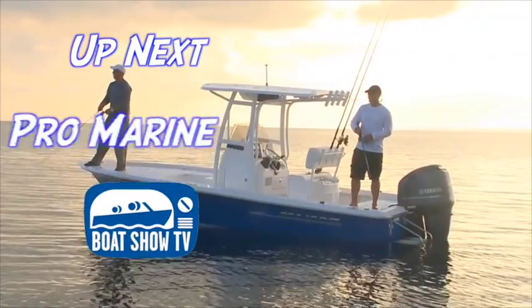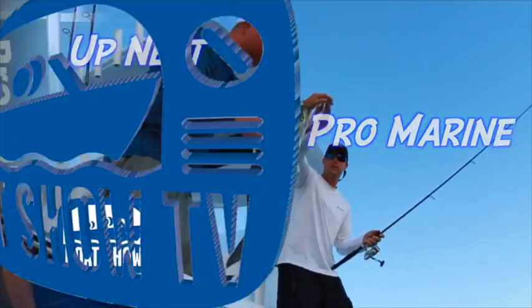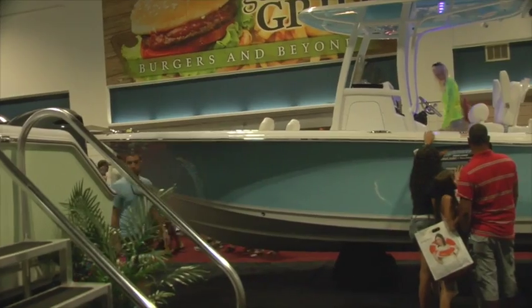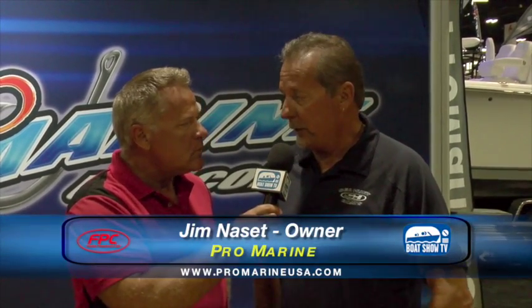Up next here on Boat Show TV, it's time to visit the folks at ProMarine and find out more about their best-selling line, Sea Hunt Boats. Stop by ProMarine here inside the convention center — this booth is going off with a lot of activity. It starts with Mercury outboards, Yamaha outboards, because ProMarine is one of the leading dealers and parts suppliers in the outboard business. ProMarine started out as a parts distribution company servicing the wholesale business and has evolved into retail, internet, boat sales, and maintenance over 11 years.